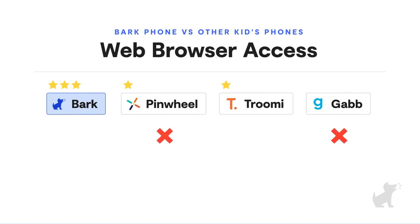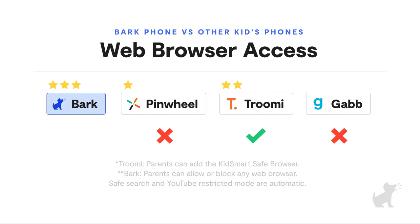It's a similar story for web browsers. Gab and Pinwheel don't allow web browsers at all — ever — which could make homework as well as so many other things difficult. With Trumi, you can add their KidSmart safe browser, which allows you to add acceptable sites one at a time. Bark, on the other hand, allows access to a web browser at any time you deem appropriate, or you can keep them 100% blocked. It's up to you.